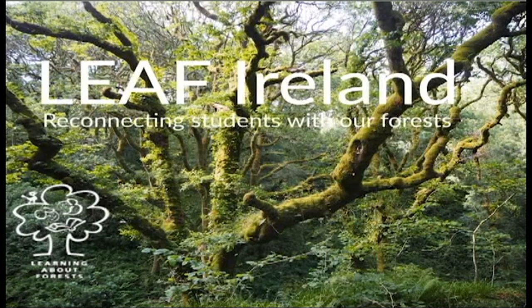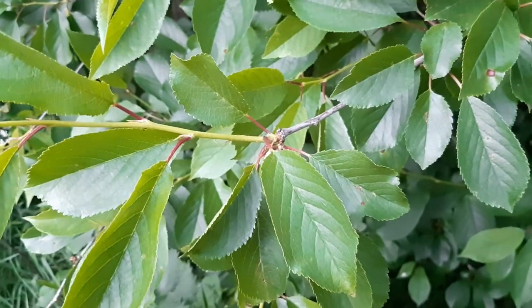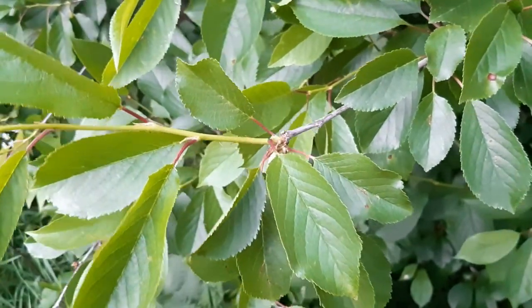Welcome to Tree Facts. Wild cherry, Prunus avium, is one of our most attractive native trees, with bright green leaves and contrasting bark.